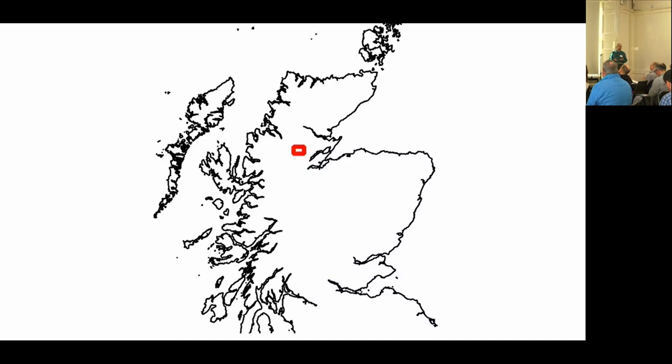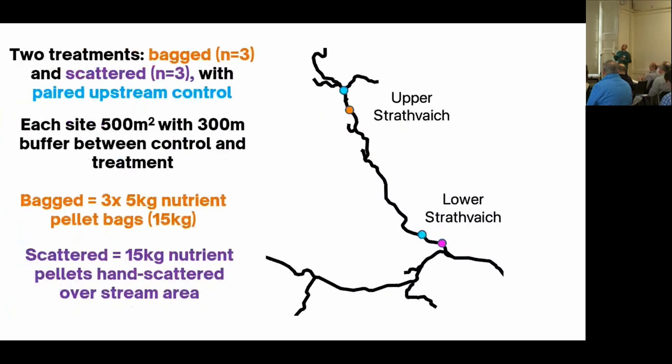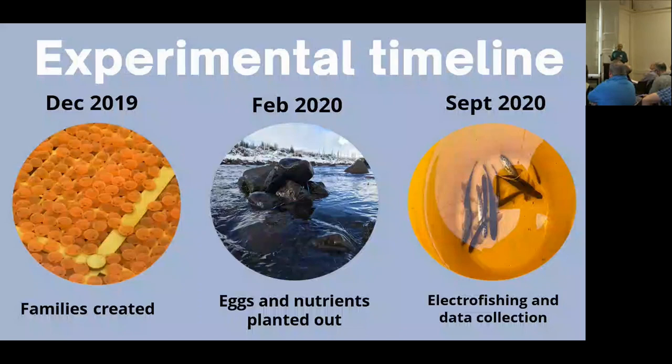I undertook my research in the Conon system with the help of the Conon Fisheries Trust, particularly Ross, Ben, and Ed. This was on four tributaries of the River Blackwater over six different sites. Within each site, there was an upstream control section paired with a downstream treatment zone. Treatments were either bagged or scattered — three of each — and each received the same quantity of nutrients, about 15 kilos. Within each site, 2,500 eggs were planted out from the same 25 families to control for genetic effects. The families were created in 2019, and in early 2020, the eggs and nutrients were planted out, with data collection in September.